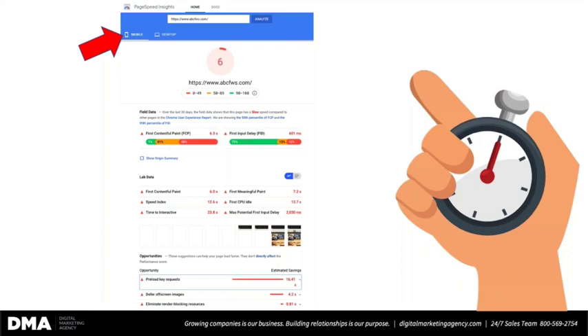Below that score, you get some lab data, some opportunities, and a bunch of technical jargon — probably much of which makes zero sense and overwhelms you. That's okay, because you've heard of the 80/20 rule: 80 percent of the results come from 20 percent of the effort. That also applies to website speed. In this case, if you look at the opportunities, you can see that fixing just that one — the 'preload key requests' highlighted in red — will give them a significant uptick in their score.